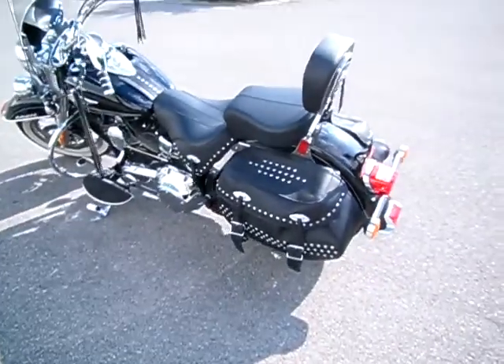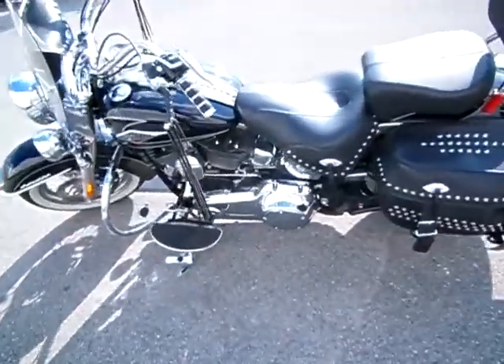Just a reminder, I can ship this motorcycle anywhere in the continental United States. Request the information online and I'll get back to you.